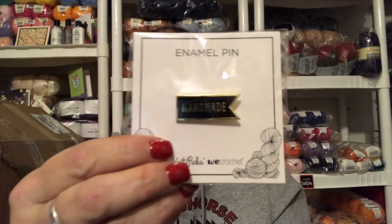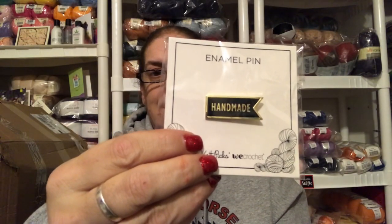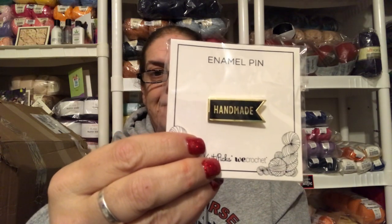They also sent a pen that says 'handmade.' I'll find something to make with this yarn, but I won't make that scarf — I don't know what I'll make, but something.